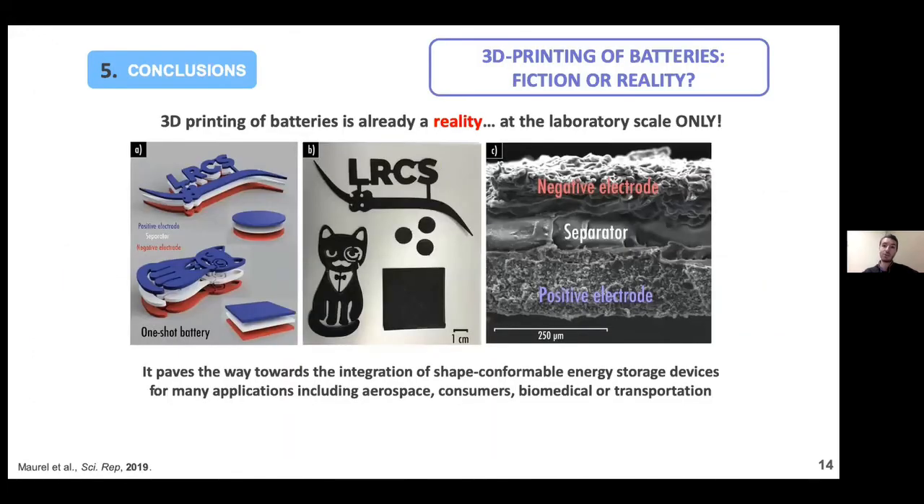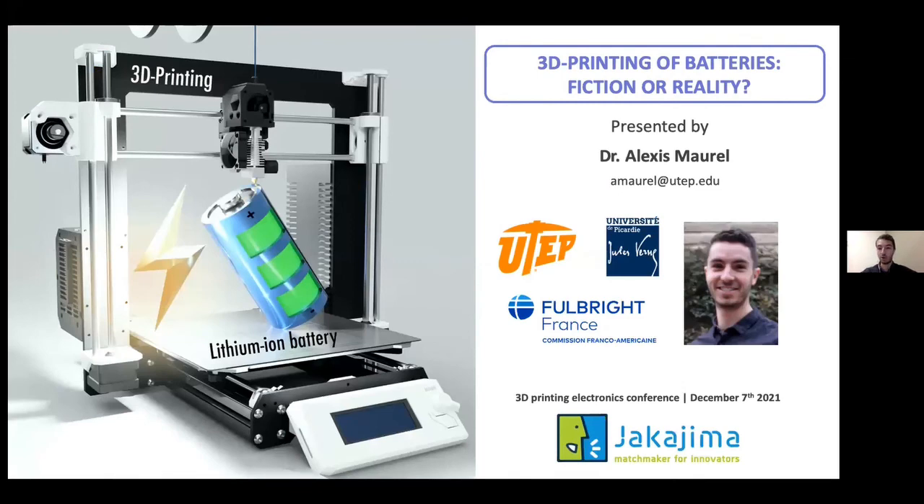To conclude: 3D printing of batteries — is it fiction or reality? It is a reality. There is exciting research being done on this topic right now. However, for now it is only at the laboratory scale, and there is still a huge amount of research to be done before finding niche and industrial applications. Nonetheless, it has really huge potential, and I have no doubt that we will see the integration of shape-conformable batteries in many applications — aerospace, portable devices, biomedical, and transportation. Thank you very much, and I look forward to answering your questions.